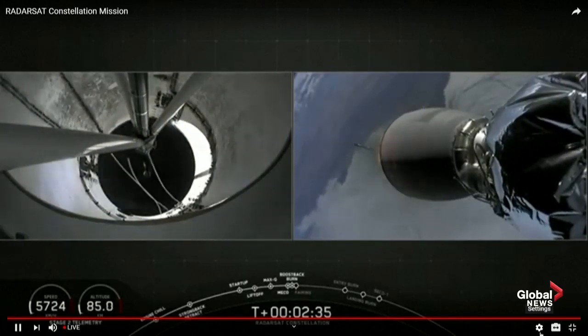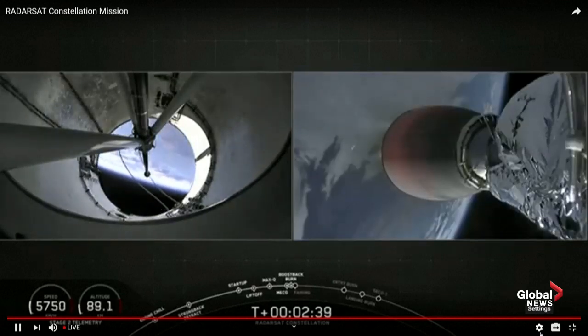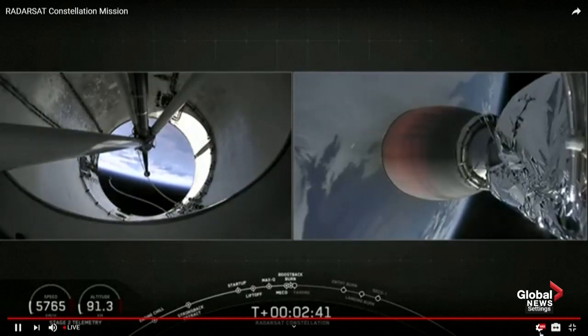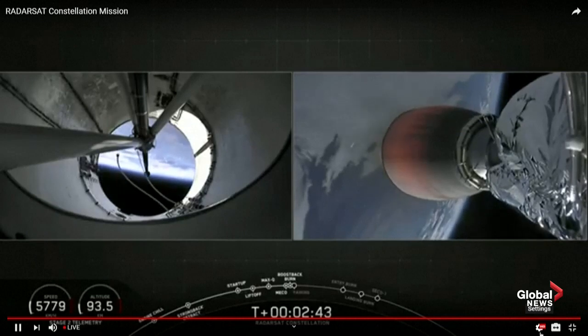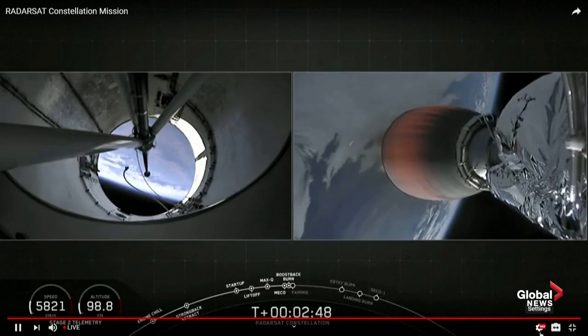On the left-hand side of your screen we'll watch the first stage as it begins its return back to Vandenberg Air Force Base. On the right-hand side of your screen you can see the second engine as it begins to carry the three radar satellites to sun-synchronous orbit.